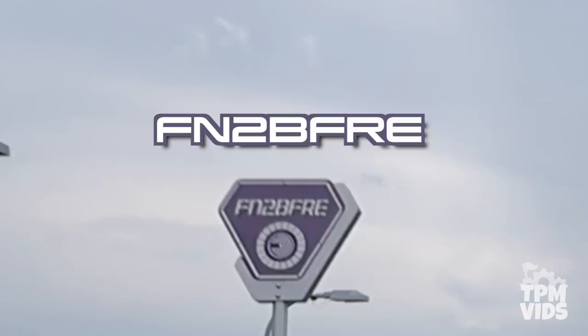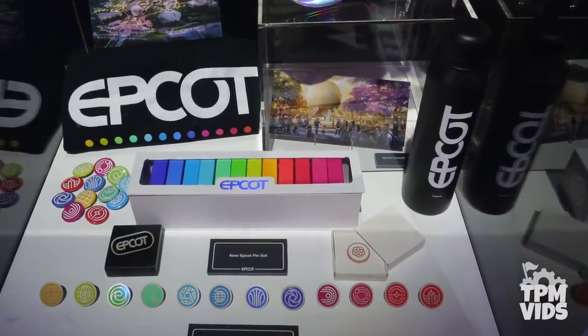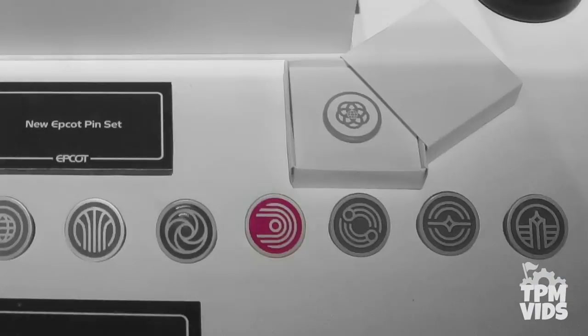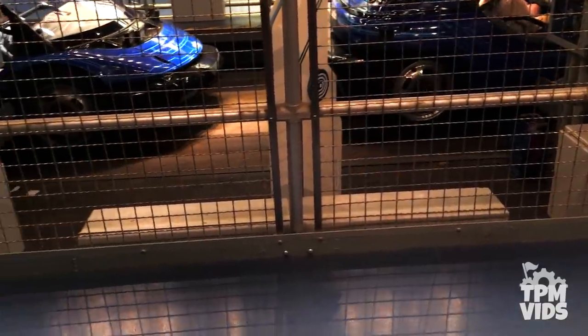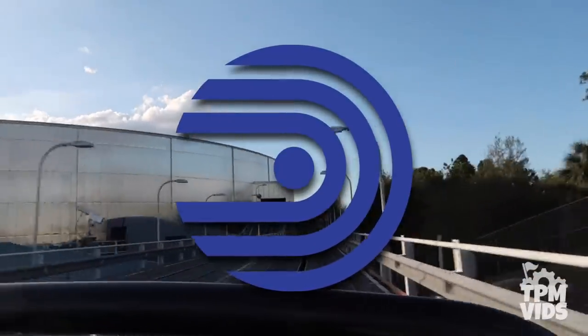The World of Motion logo can also be found on that sign. In the new Epcot logos released at D23 to go along with the park's transformation, it seems as though they've brought the old World of Motion logo back — likely as the new official logo for Test Track. With the original intent of Test Track 2.0 making a callback to World of Motion, it's a full circle moment as it becomes an official part of Test Track.